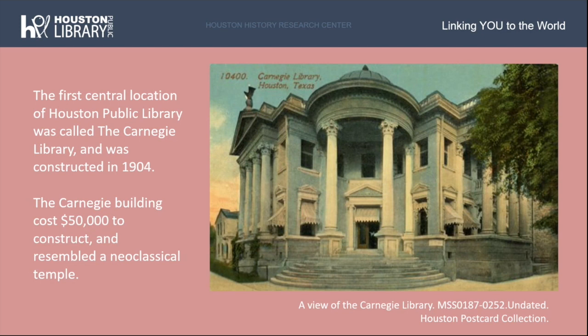Though historic in its own right, the Julia Idison building is not the first central library of the Houston Public Library system. The first permanent central building was called the Carnegie Library, constructed in 1904 at McKinney and Travis Street. Funding was secured from several women's groups in the Houston area after successfully petitioning Andrew Carnegie. The Carnegie building cost $50,000 to construct and resembled a neoclassical temple complete with a domed roof, porticos, and wide front steps. Pictured here is an undated postcard of the Carnegie Library from the Houston postcard collection.